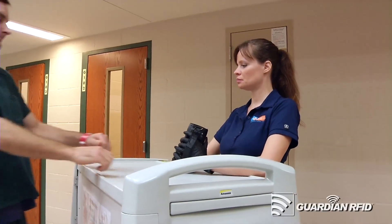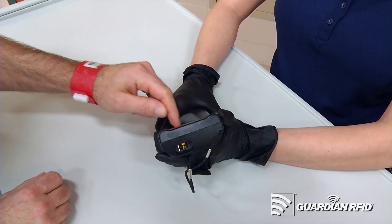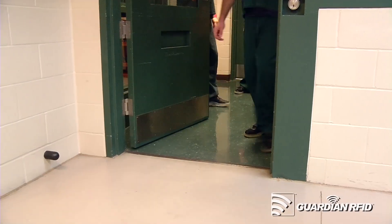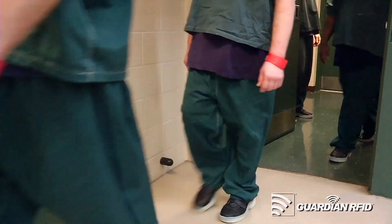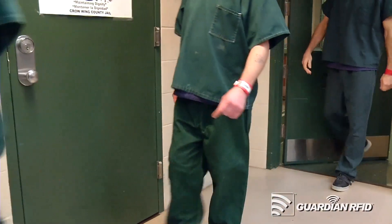Information about welfare checks, med passes, and inmate movement — all of that is captured real-time. What I love about Guardian are the touchscreen handhelds. Our jail offers a lot of programs and it's important for us to know where those inmates are at at a given time. We're able to collect a lot of data and find out which programs are effective for our inmates.